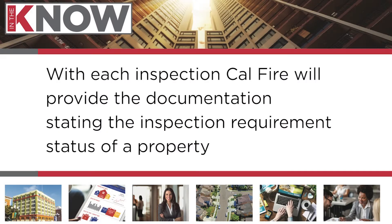CAL FHDS is recommending that you request an inspection for defensible space for every property. This will provide you with documentation as to whether or not compliance documents are required.